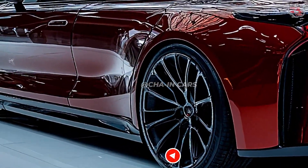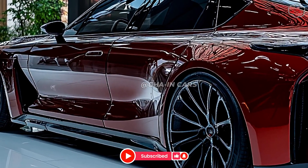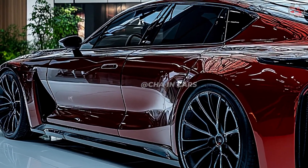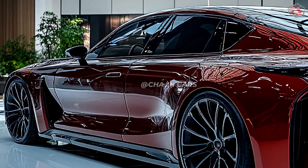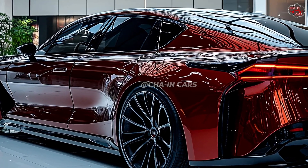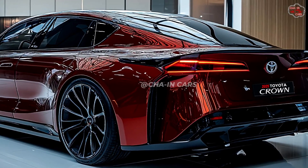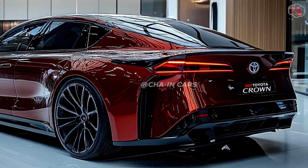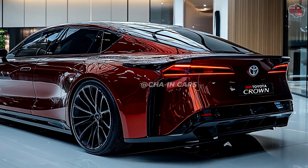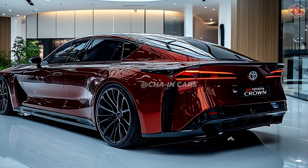The hybrid engine options of the 2025 Crown could provide really impressive range and fuel economy. With innovations like intelligent energy management and regenerative braking, the Crown could attain fuel economy rates much above many rivals in its class, resulting in less environmental impact and lower fuel costs. Actual mileage will depend on driving environment and specific powertrain choice.